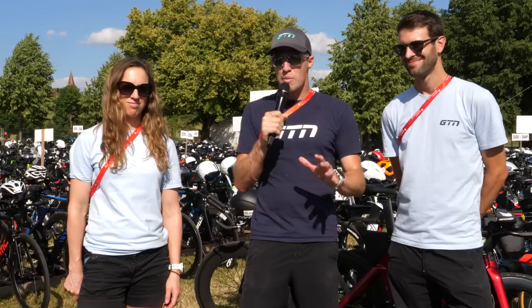We're here at Challenge Roth and bike transition is just wrapping up, which means we have access to about 3,000 triathletes' bikes. We're going to see what kind of technology and hacks and bodges we can find.